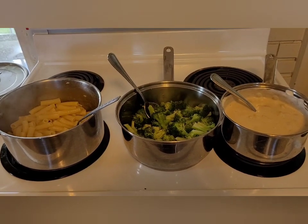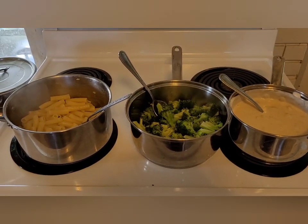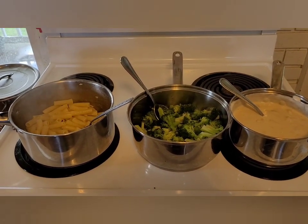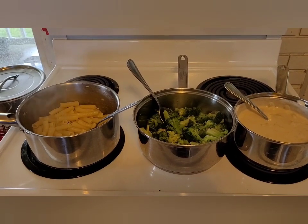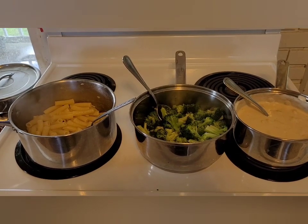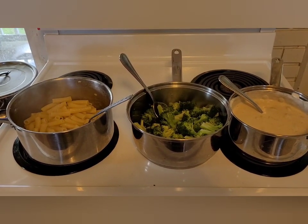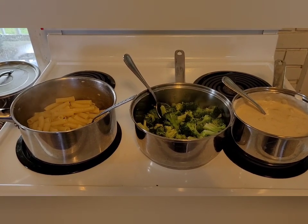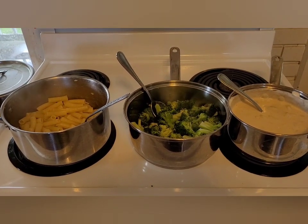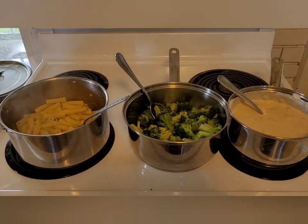I'll preface this by saying the last two weeks we have dealt with a slow-rolling stomach bug that has made its way through our entire household — except for my husband, lucky him. The little guy who had it last is still not eating full meals, eating on the lighter side, and it's nothing for him to get partway through a meal and say he's done.